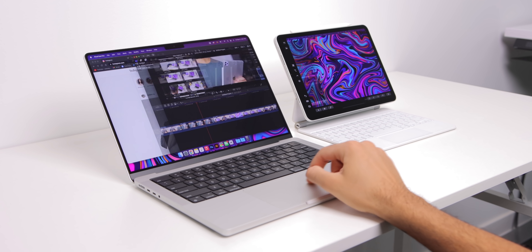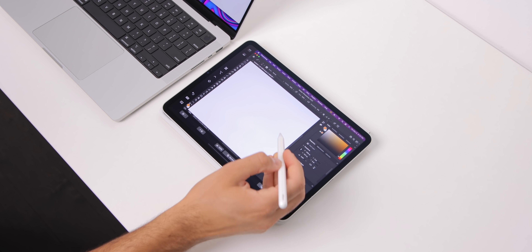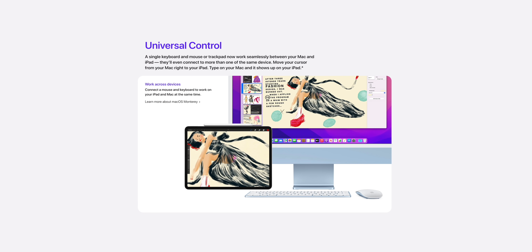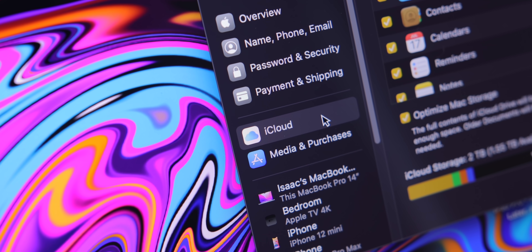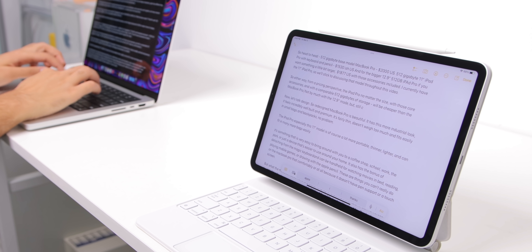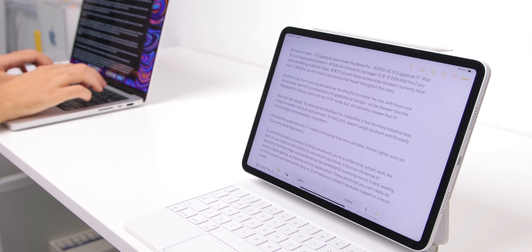While the software experiences between these devices are very different, there are ways that iPadOS and macOS can actually work together. With Sidecar, the iPad can become a second display for the MacBook, so you can use the pencil to draw on the MacBook through the iPad. There's Universal Control where you can drag and drop elements from one device to another. And of course iCloud, so all your files, photos, music, projects, reminders, appointments, and communication are synced between devices.